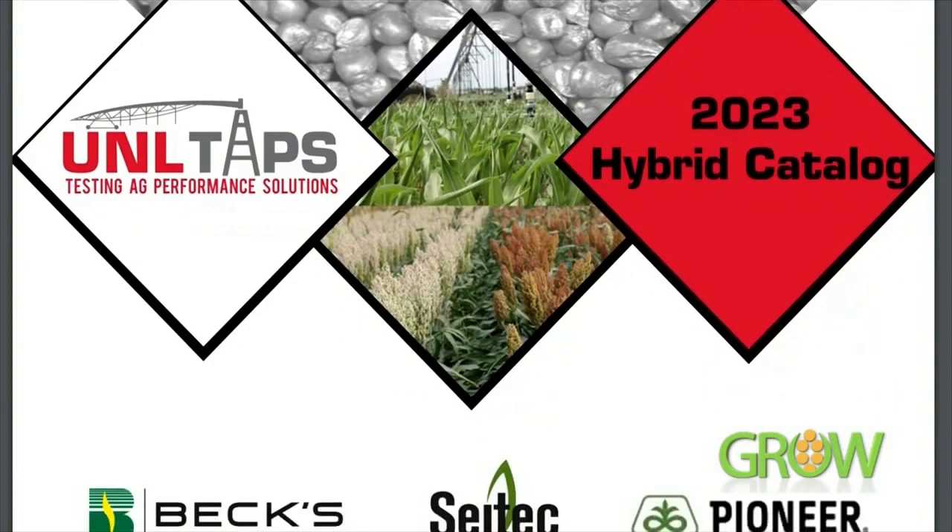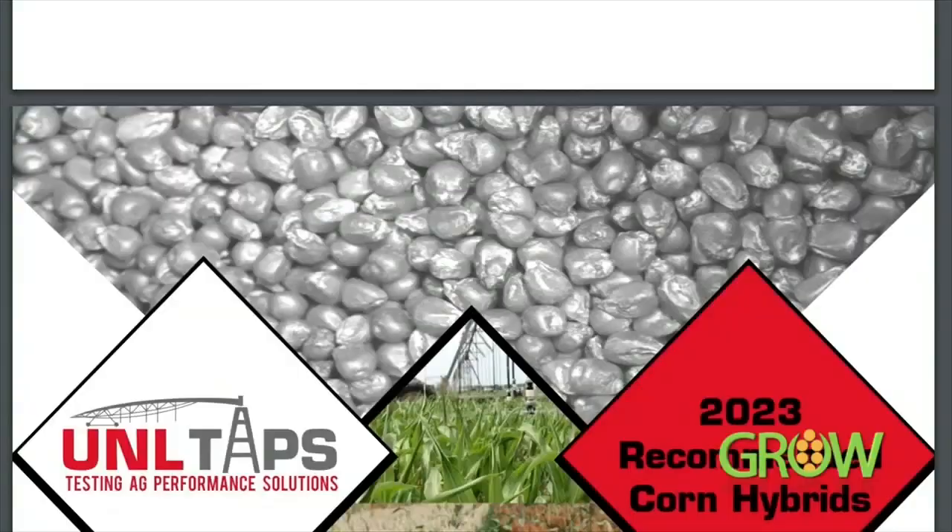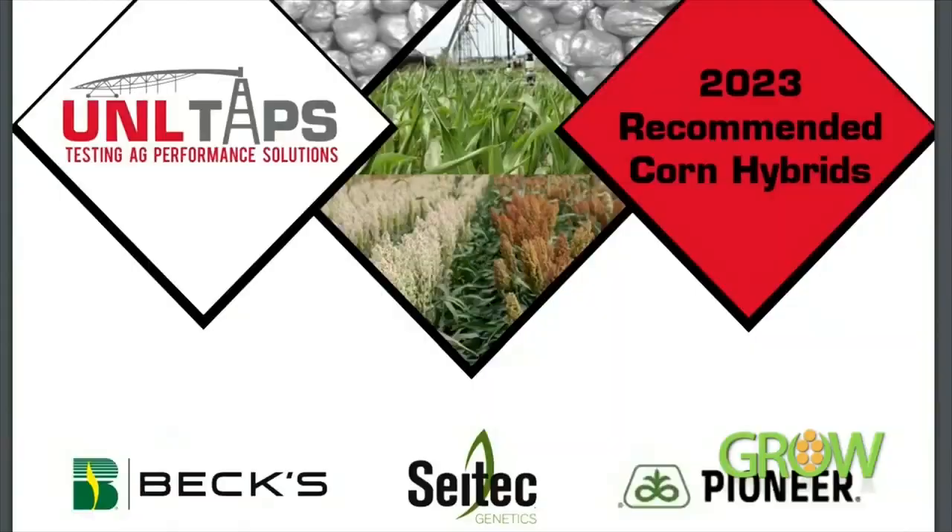Seed selection — we've got to decide what we're going to put in the ground. I've got a catalog full of hybrids here. What do I need to be looking at as we're making a choice? TAPS does a great job of reaching out to the brands taking place in the North Platte area, because the first thing we've got to think about is what's going to work at North Platte — it's an irrigated farm right south of the river there.